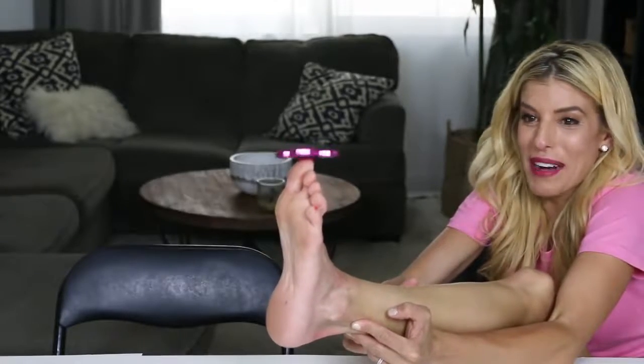Oh my god, I'm balancing it on my foot! Hey ZamFam, it's Rebecca, and I'm with my hubby Matt Slays for another Marriage Monday.